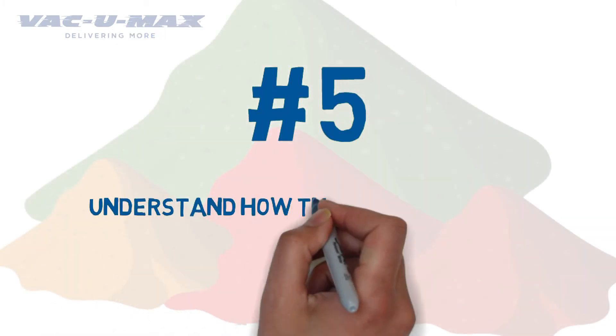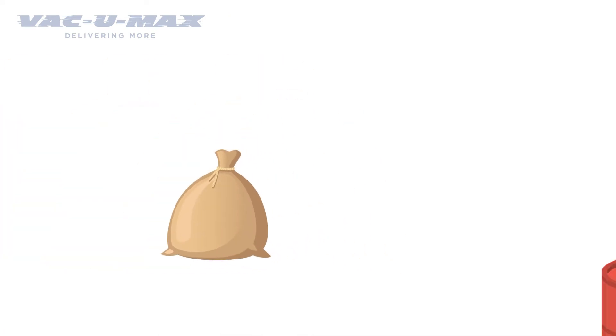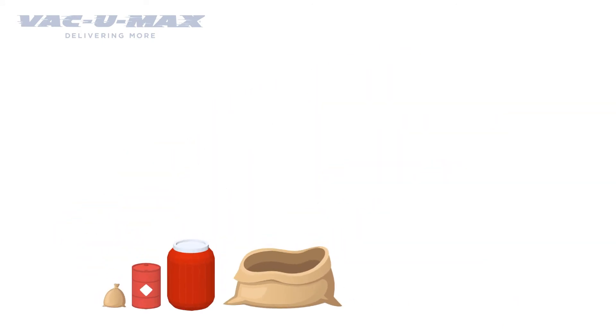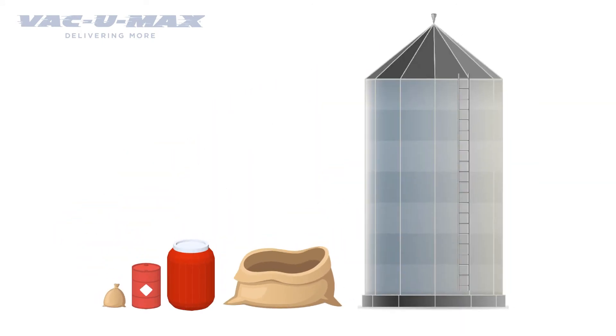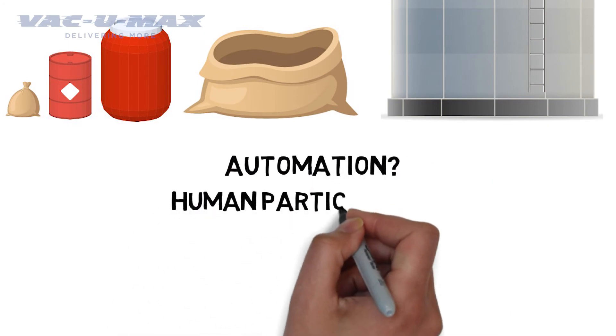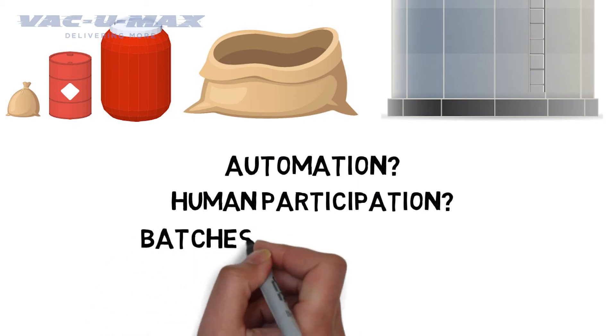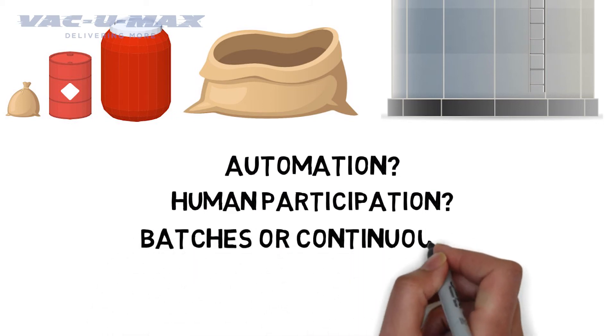Number 5: Understand how the raw materials are being received. Will the process use bags, drums, barrels, bulk bags, silos, or material delivered directly from upstream equipment? Do you want to automate the process? Does human participation such as bag dumping achieve the conveyor rate safely hour after hour? Does the upstream equipment deliver the material in batches or continuously?